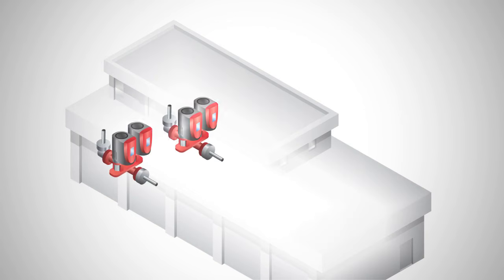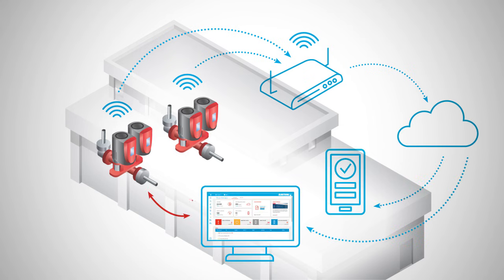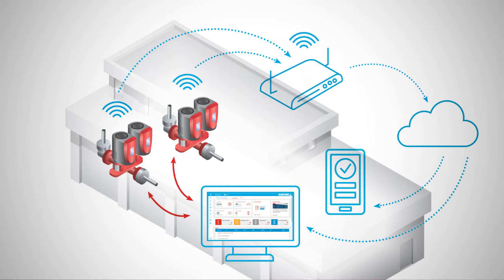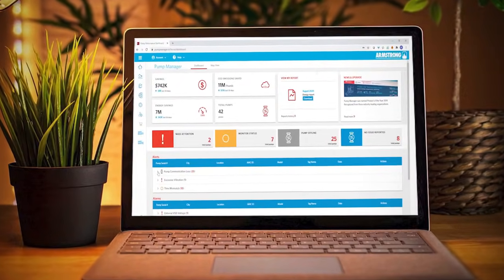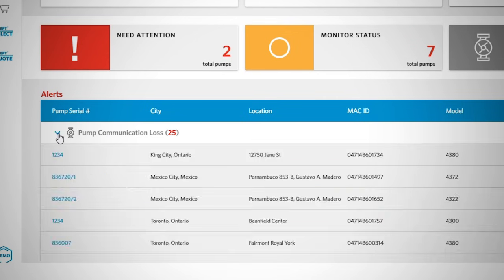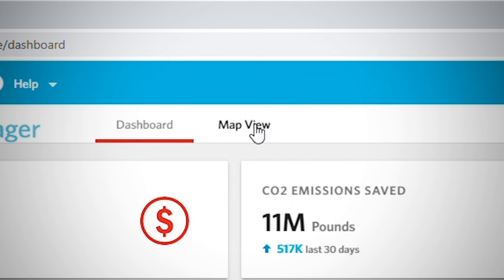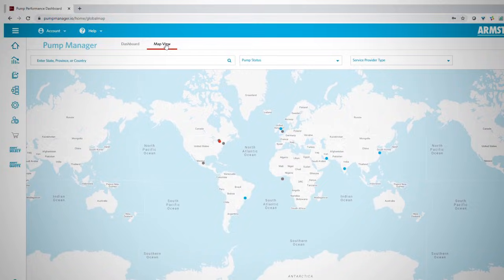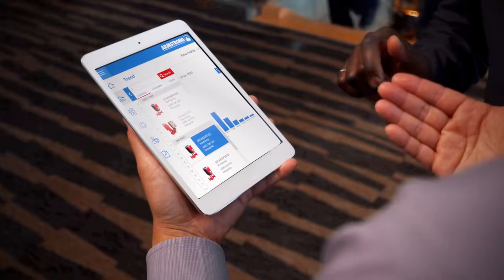Aside from savings, the most rewarding part of owning and operating a Design Envelope pump is the connectivity. When a pump is installed on the roof of a building, being able to monitor performance from anywhere is a great time saver. Armstrong's Pump Manager Service connects your Design Envelope pump to the cloud and provides pump performance tracking along with alerts, alarms and data storage, so you never have to guess how the pump is operating, and you never have to walk out in bad weather to check.